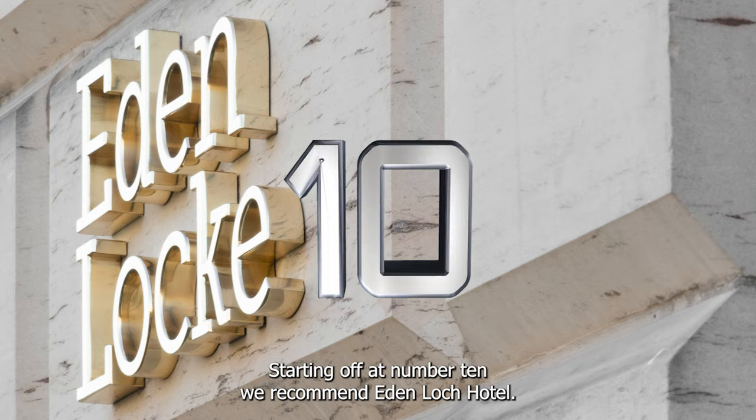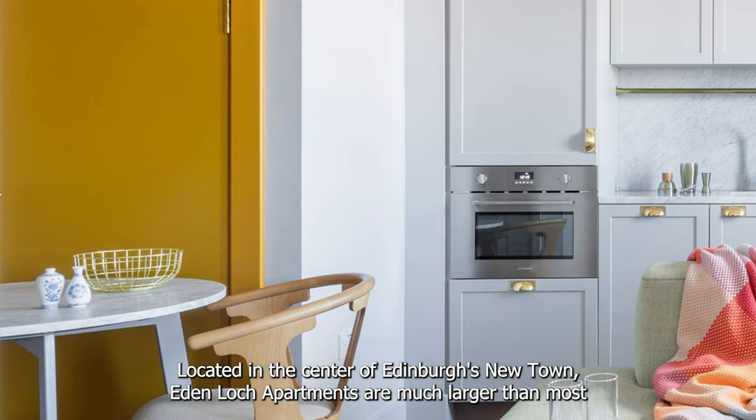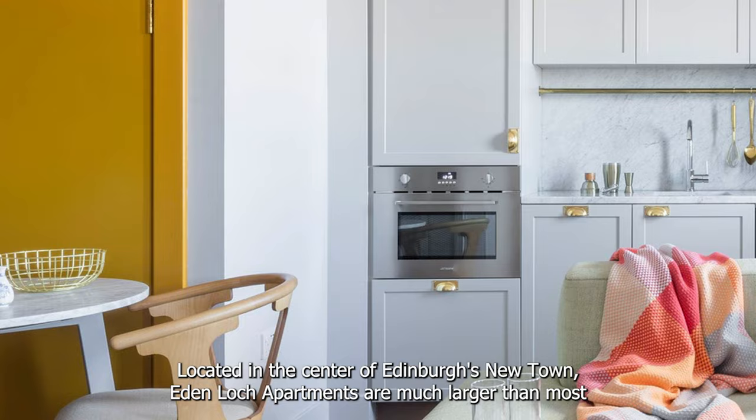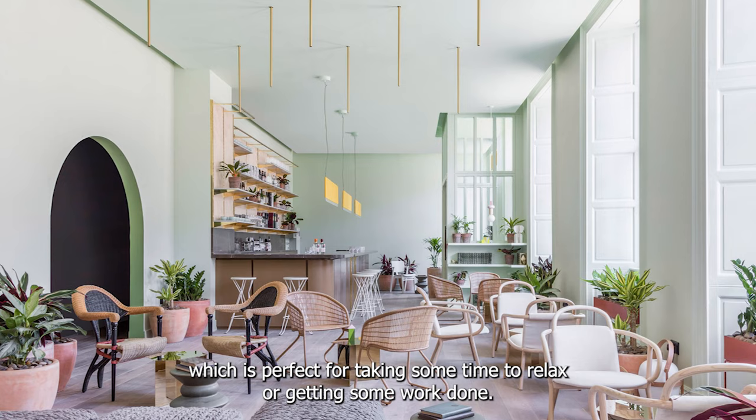Starting off at number 10 we recommend Eden Lock Hotel, located in the centre of Edinburgh's new town. Eden Lock apartments are much larger than most hotel rooms and boutique apartments, with an average of 30 square metres. They also have a coffee house and co-working space which is perfect for taking some time to relax or getting some work done.